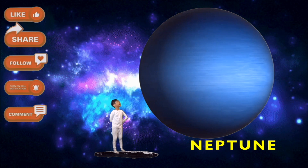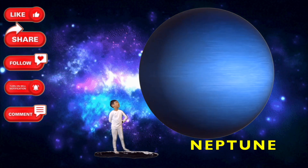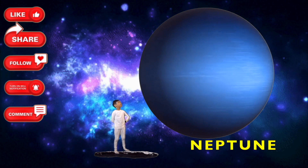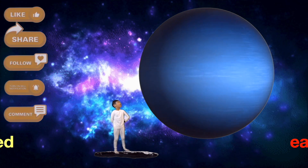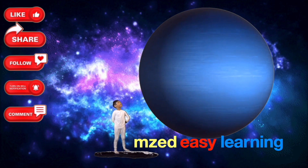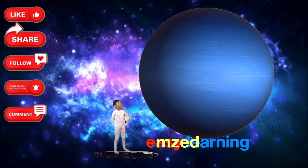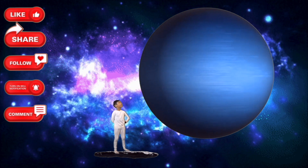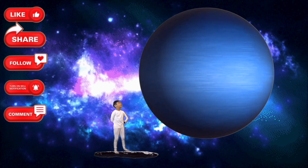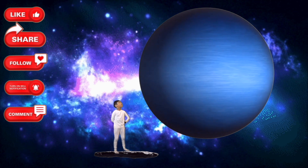Neptune is the farthest planet from the Sun. It takes Neptune 165 years to travel around the Sun. Neptune is a gas giant nearly four times the size of the Earth. It has the strongest winds in the solar system, and sometimes dark storms or clouds appear on Neptune.